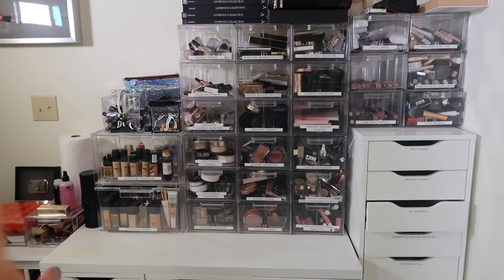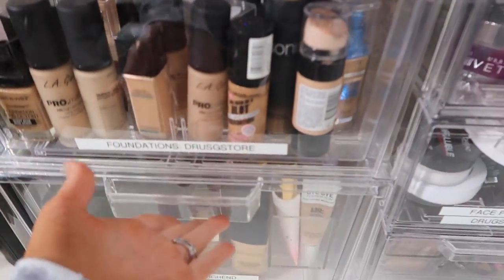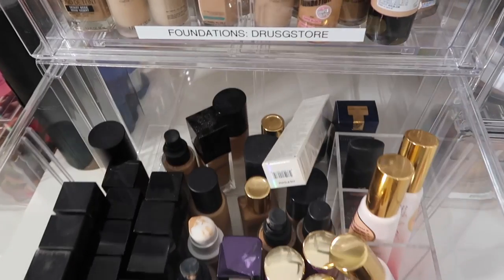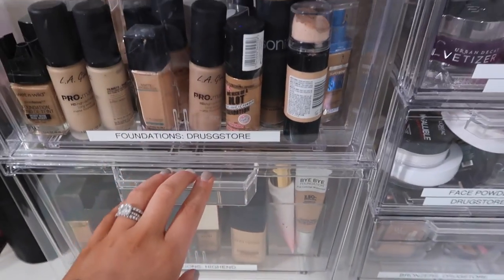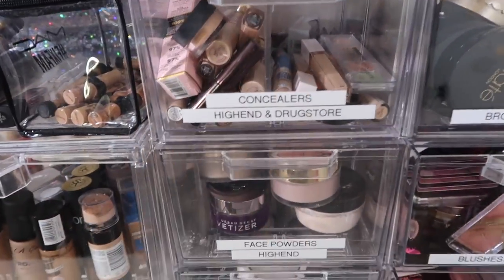I got all these at the Container Store. I need another one of these because I love this the most for like foundations, primers, things like that — because it is so deep that you can have all your foundations sitting up like that. I really like it. So I want another one of these maybe for like powders or my concealers because my concealers are always getting a little crazy. But maybe once we declutter, we'll be a little bit better.